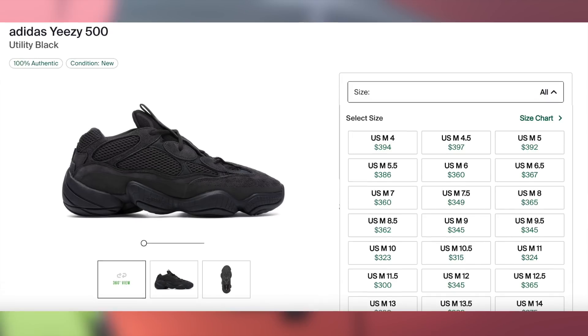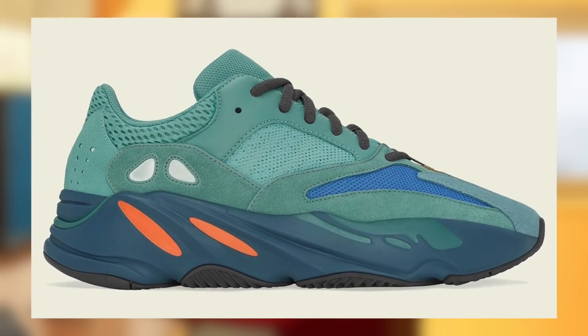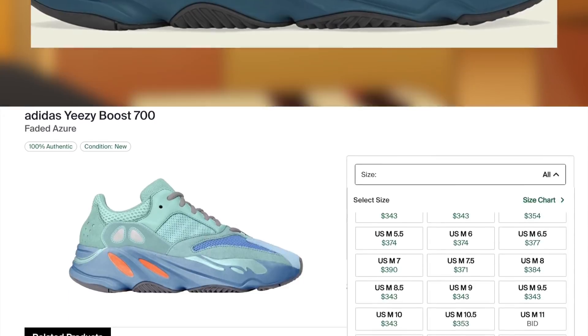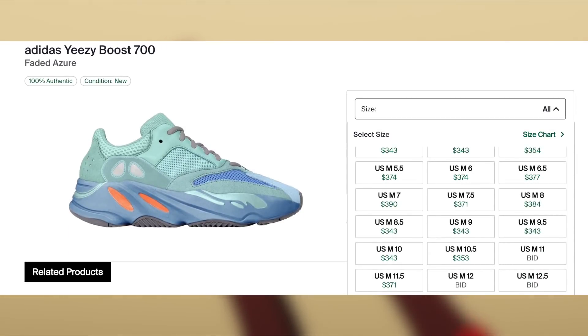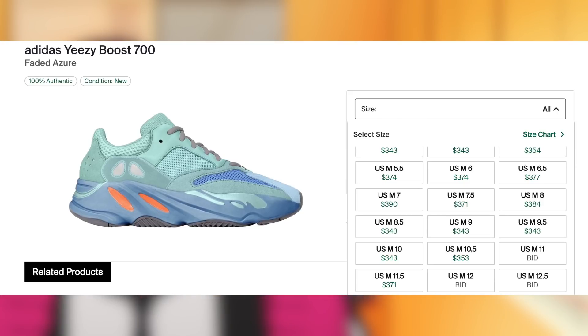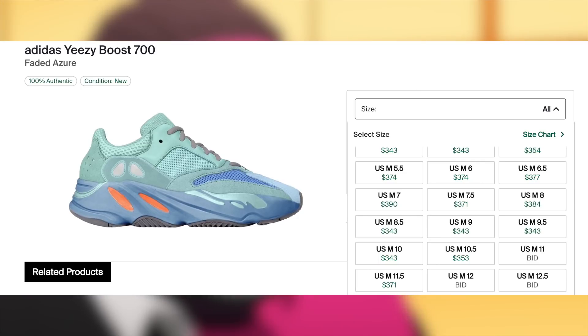Then on the 27th, for $240, the Yeezy 700 Faded Azure will be dropping. Similar to the other recent 700 we have been seeing, I'm only expecting small profit on these with a subpar to decent margin — nothing too crazy. Although 700s used to historically do well in smaller sizes, similar to the 500s recently, it's been the larger sizes that have been performing much better.